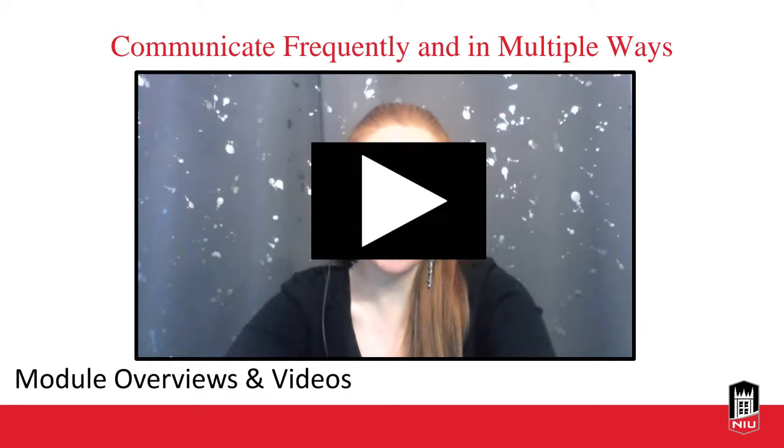Another way to maintain presence is by recording module overviews or videos to include in your course. Using NIU's video platform Kaltura, these videos help students connect with you and demonstrate that you're personally invested in their learning. Even for a face-to-face course, Blackboard is useful — if students miss class, they can go straight to Blackboard rather than contacting you. If you have to reschedule or there's a snow day, the same applies.